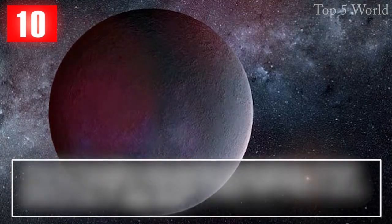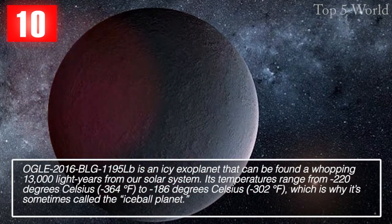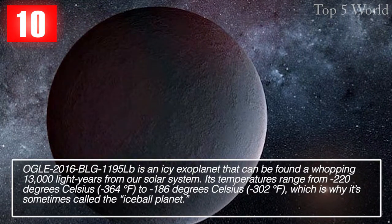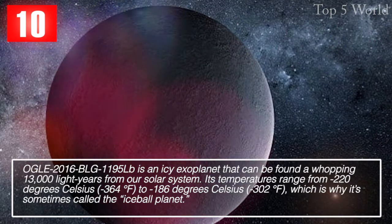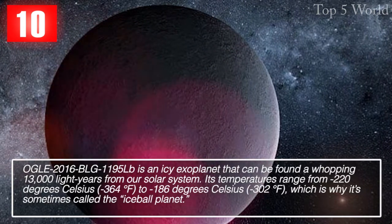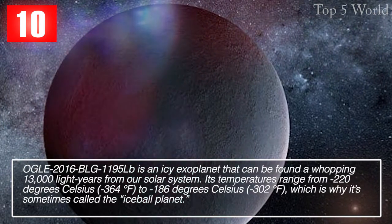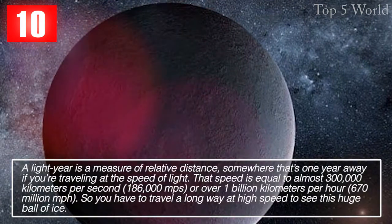OGLE-2016-BLG-1195Lb is an icy exoplanet that can be found a whopping 13,000 light years from our solar system. Its temperatures range from minus 220 degrees Celsius (minus 364 degrees Fahrenheit) to minus 186 degrees Celsius (minus 302 degrees Fahrenheit), which is why it's sometimes called the ice ball planet.